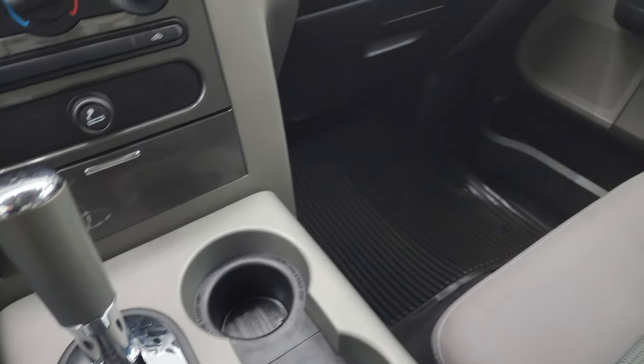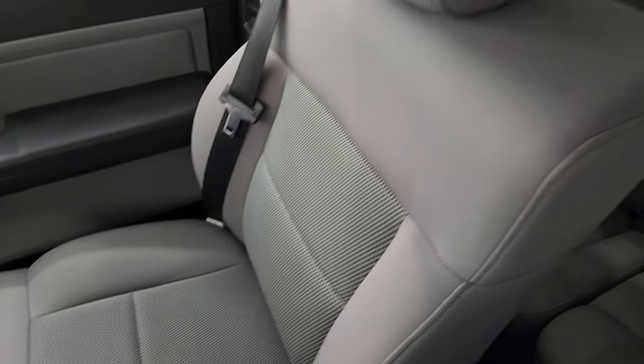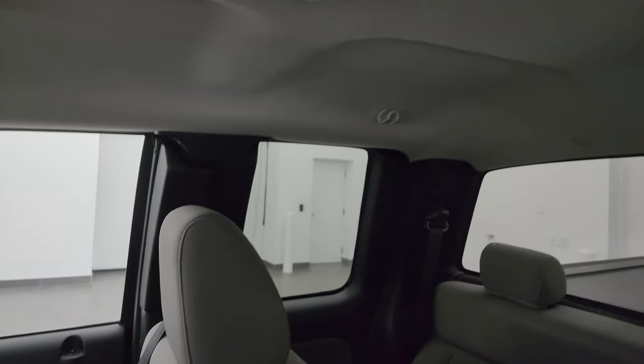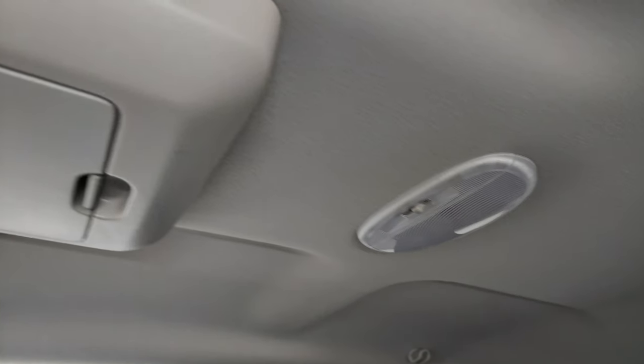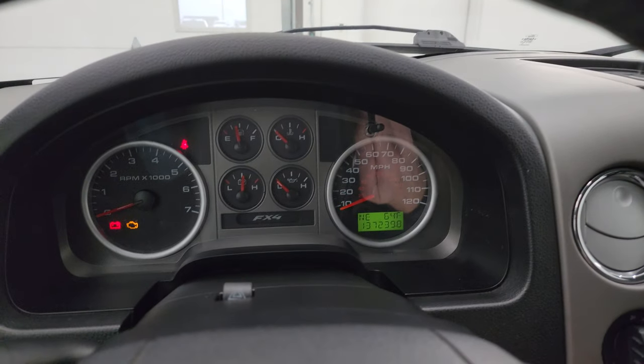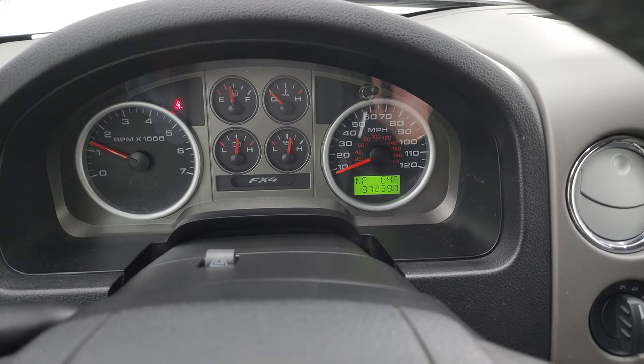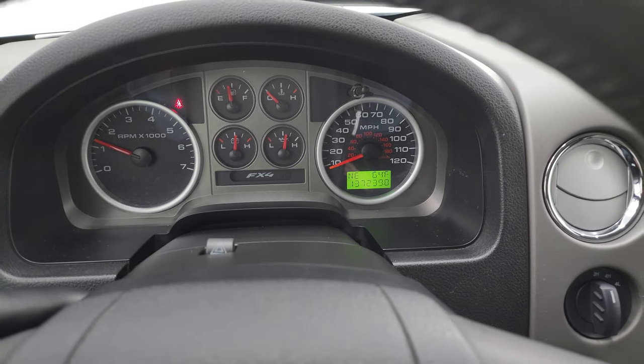Two cup holders, 12-volt power point. The passenger side floor mat and seat are in really nice shape. Smells very clean inside this truck. The headliner is in nice condition as well. You get map lights and that's your button for the power sliding rear window. We'll start it up — and it starts right up with no check engine lights or anything like that.